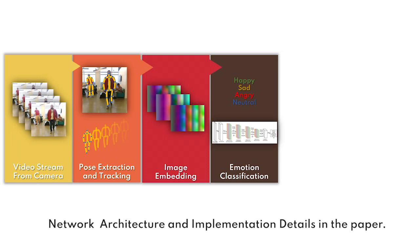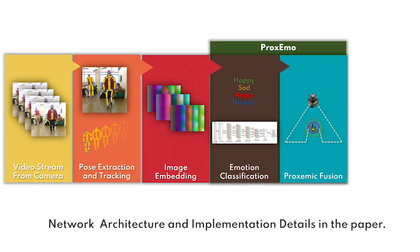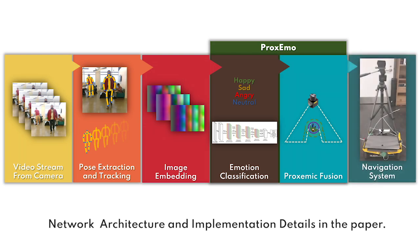The obtained emotions then undergo Proxima fusion with the LiDAR data to compute our variational comfort space, and are finally passed into the robot navigation stack.